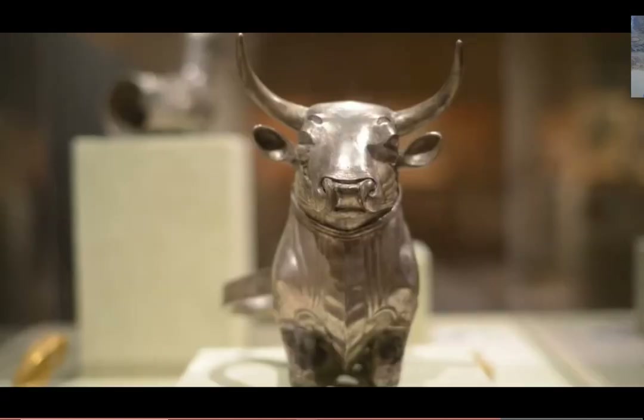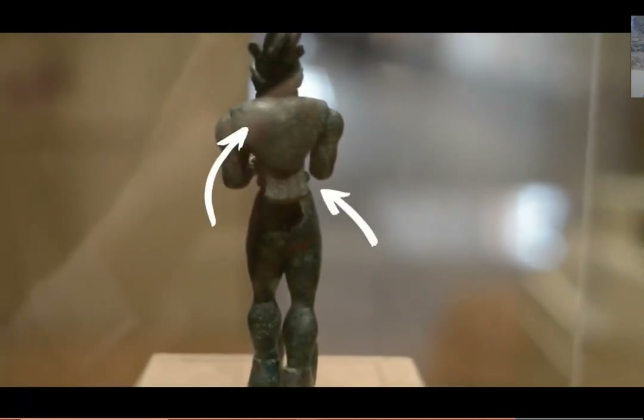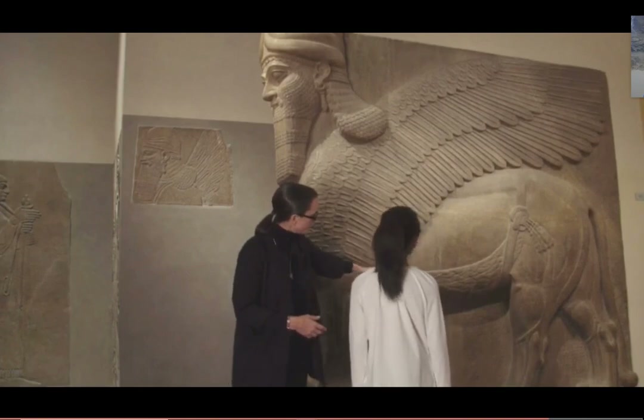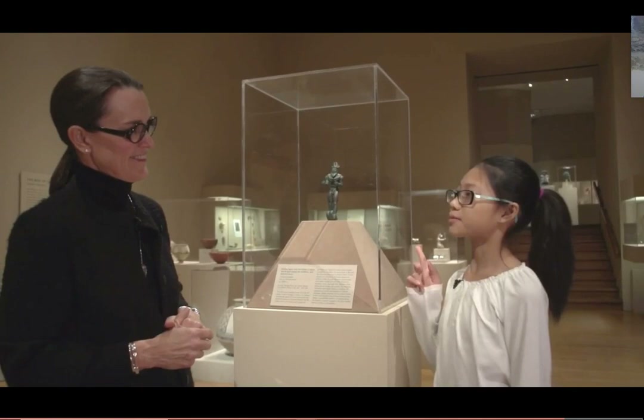The horned animals were thought to be powerful. I see the cave and a bird of prey's feather. He's trying to get the powers of that very powerful bird of prey, and then when we look at these big guardian figures, they have wings. This might be the first superhero.